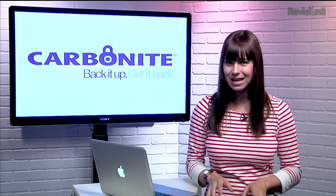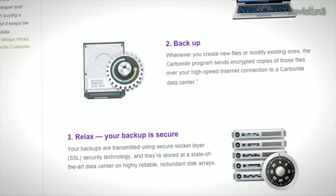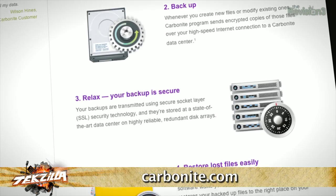Hey, stuff happens. Sometimes files are deleted, external drives are accidentally formatted, and fires and natural disasters can cause serious damage to your property. But with Carbonite Online Backup, you can rest easy, knowing that your important files are backed up in the cloud. Carbonite will automatically backup files for your home office or small business.